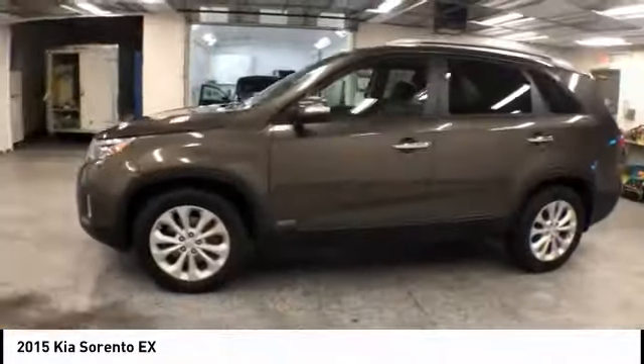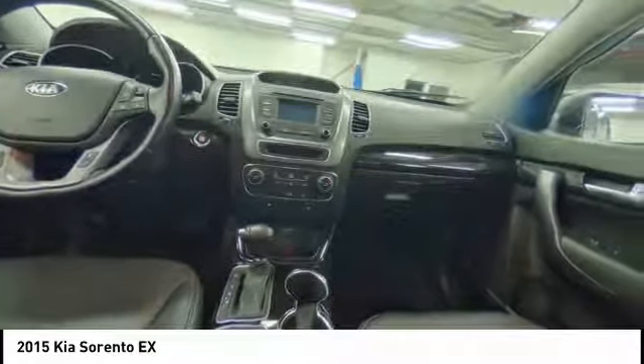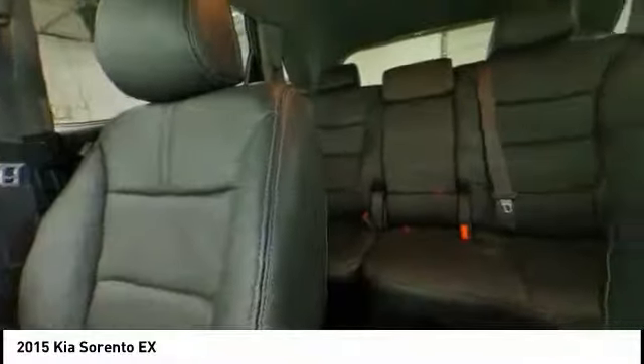This vehicle has less than 65,000 miles. Here are some of this vehicle's great options: power passenger seat, traction control, dual airbags, air conditioning.